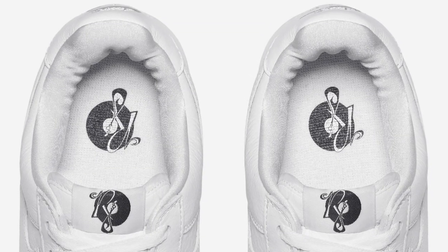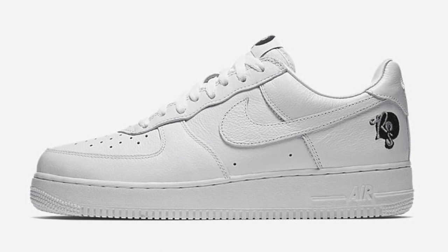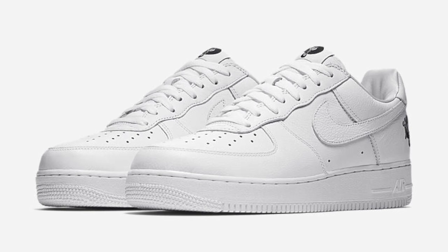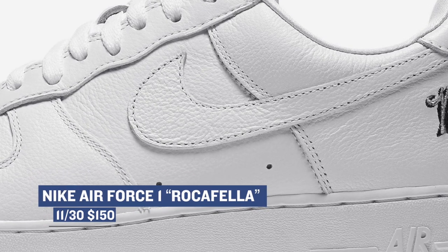Let's kick things off with some sneakers that are probably already sold out. It's the Nike Air Force One Roc-A-Fella. This is what you would consider a retro of a sneaker that released back in the early 2000s. You obviously already know about Jay-Z and his label Roc-A-Fella, and the shoes were created at a time when the Air Force One was basically one of the hottest shoes on the block. Those are gonna cost you $150 if you can actually find a pair.